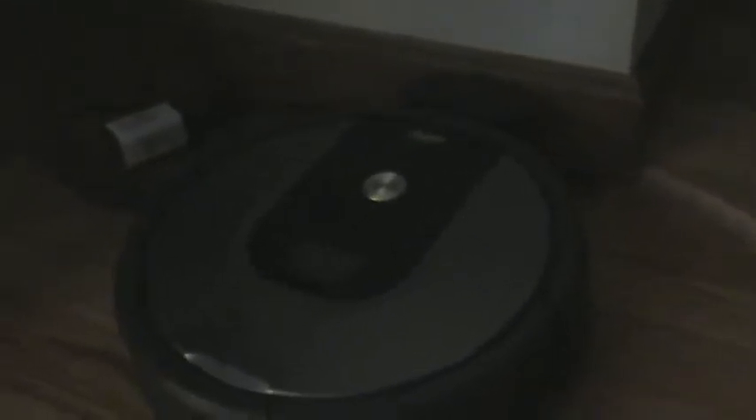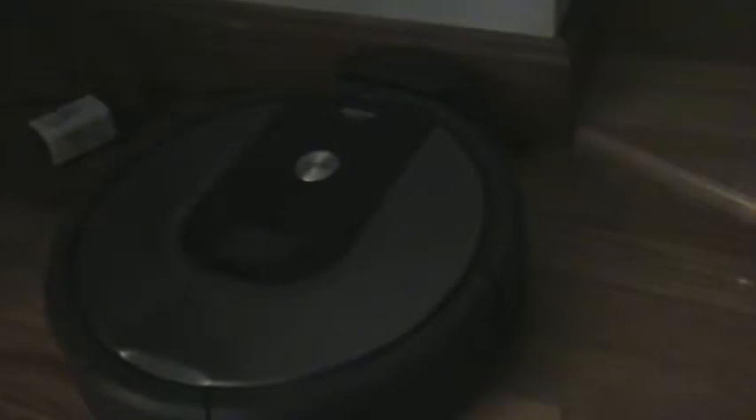So look. See this? It looks like a circle, right? With a button on it. It's basically what it is. But it's self-propelled.